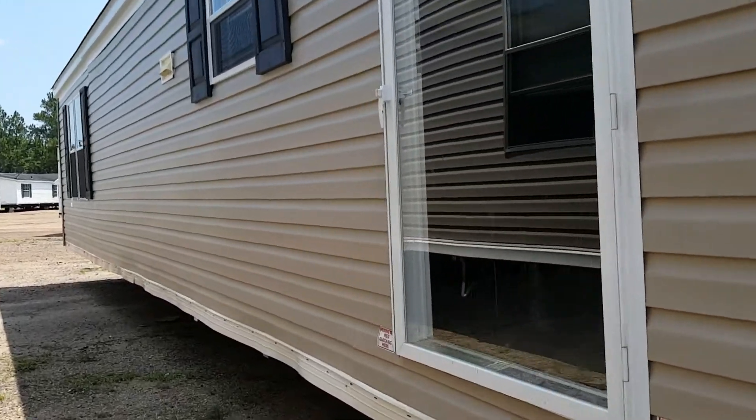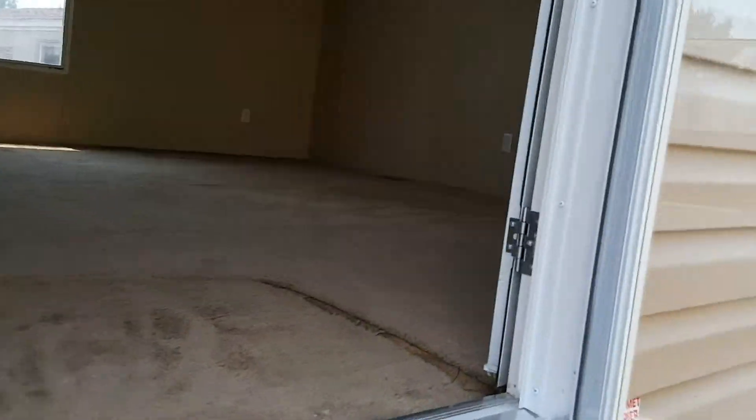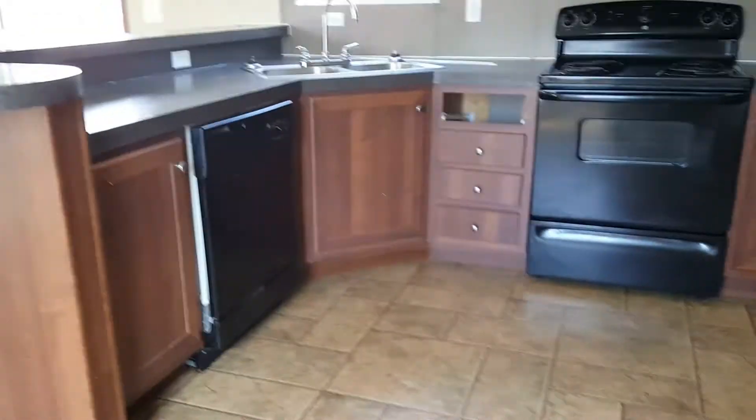All right, so we got a 2010 16 by 60 box. Good looking house — missing the fridge, needs a new drawer.